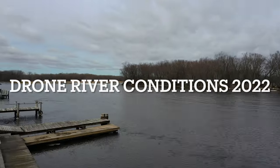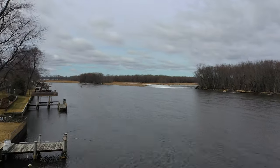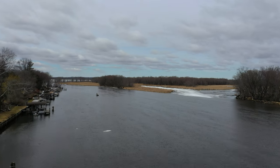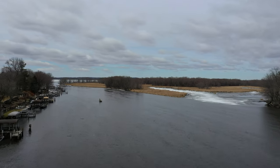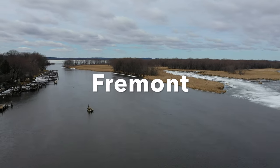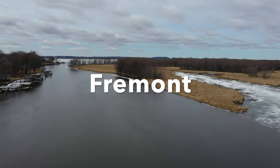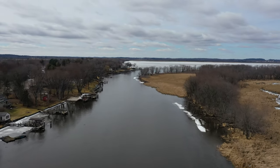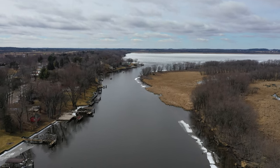This is Jason with Time in the Outdoors. Let's take a look at the drone conditions over on the Wolf River out of Fremont, then down by Orahulu, and finally we're going to take a look at Rainbow Park over in Oshkosh.